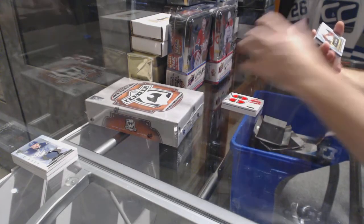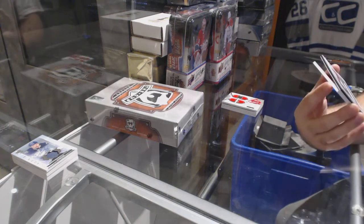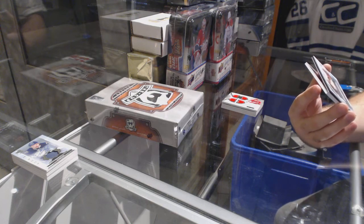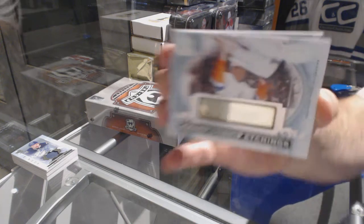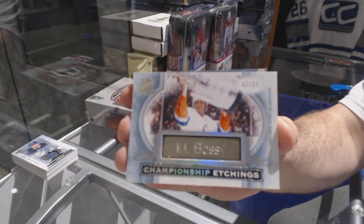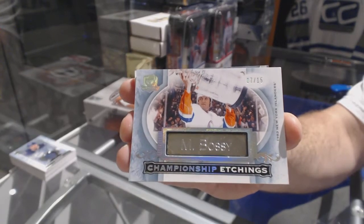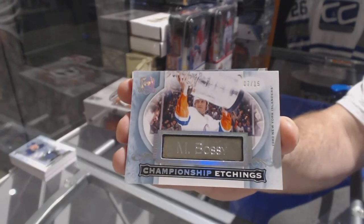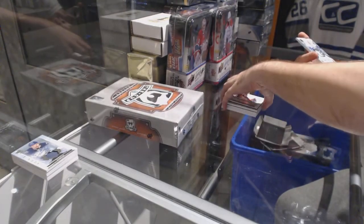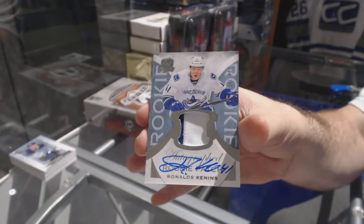We are crushing these boxes! Number 7 of 15 — Championship Etchings for the New York Islanders, Mike Bossy. And another rookie patch auto, number to 249, for the Canucks — Ronalds Keenans. Wow.